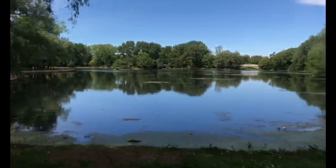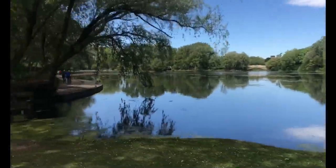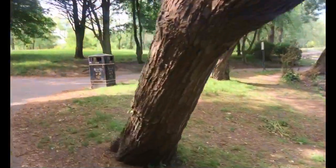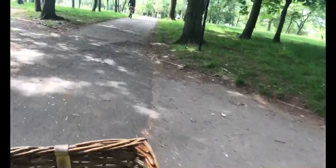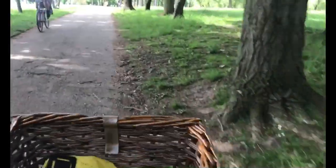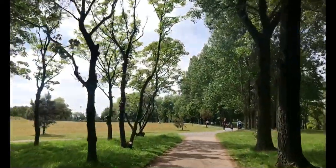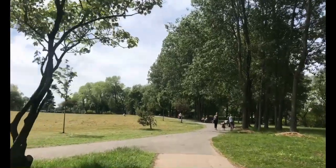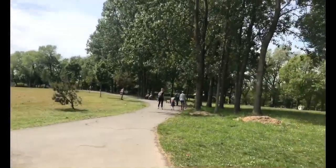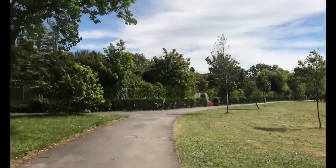We've crossed the road and come into the park now. I couldn't video that because there's a traffic crossing involved. As it's so rammed this way, I think I'll go around the back way in the park.